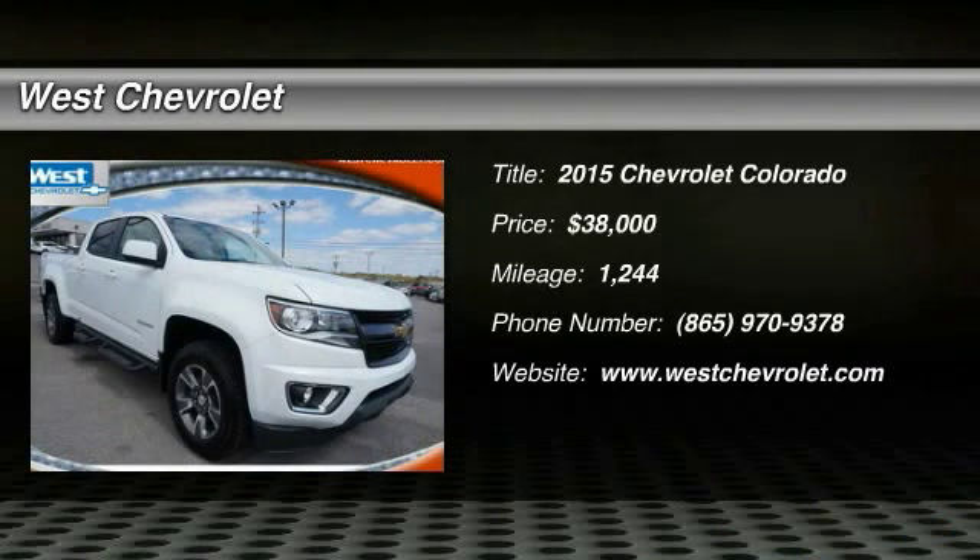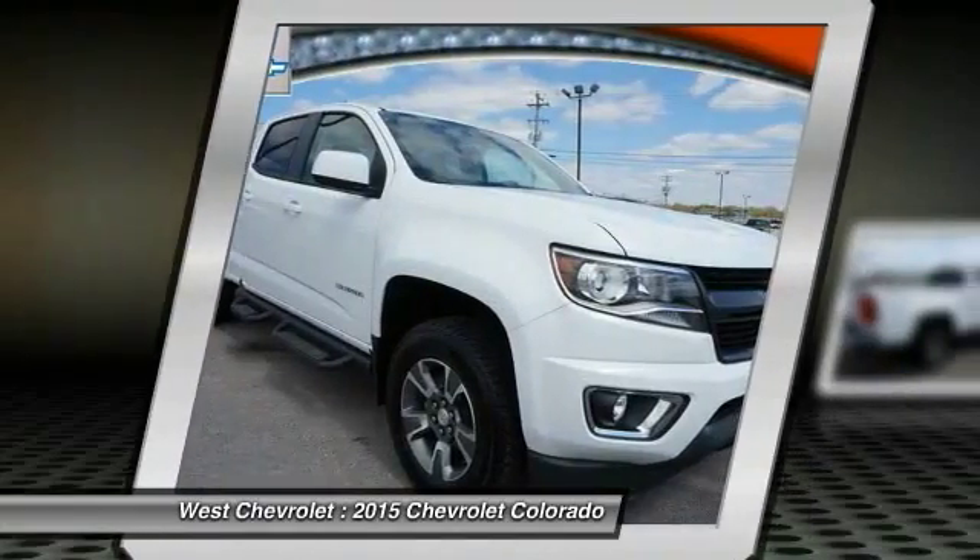The 2015 Colorado: great hauling capability, powerful, rugged, and a great Chevy price.